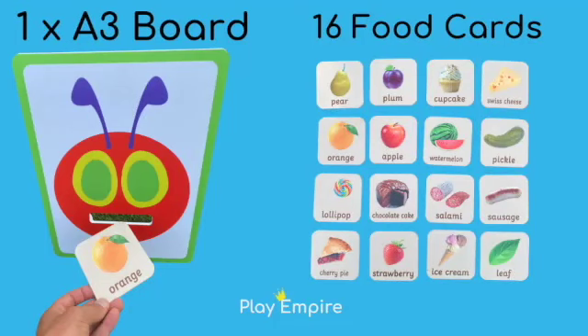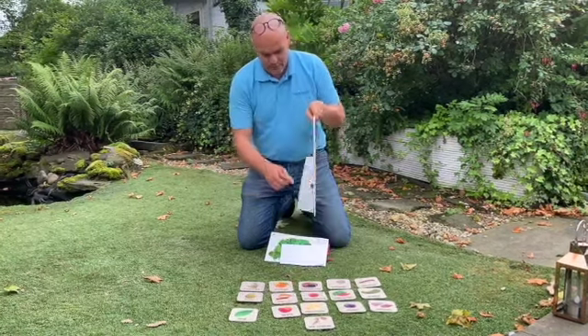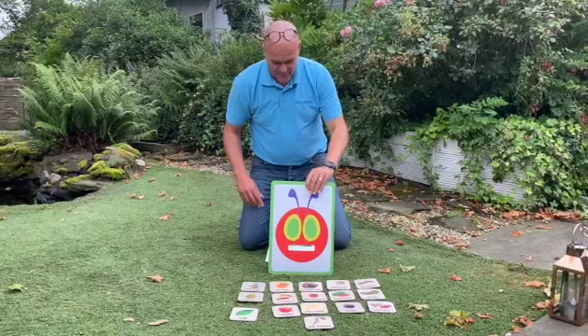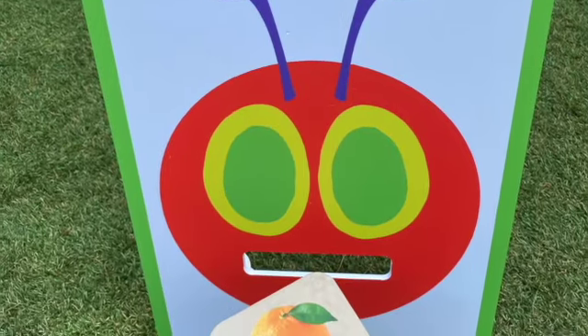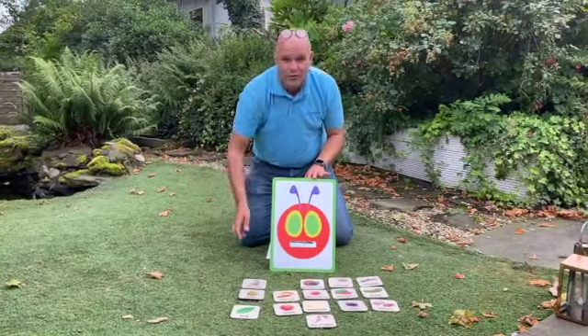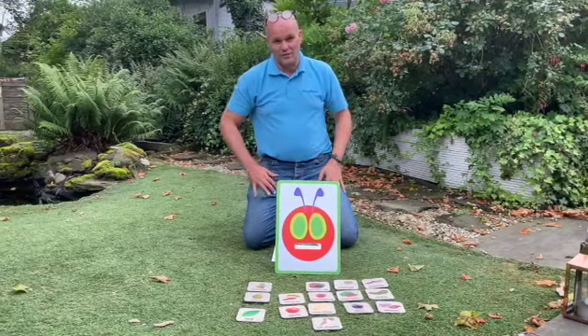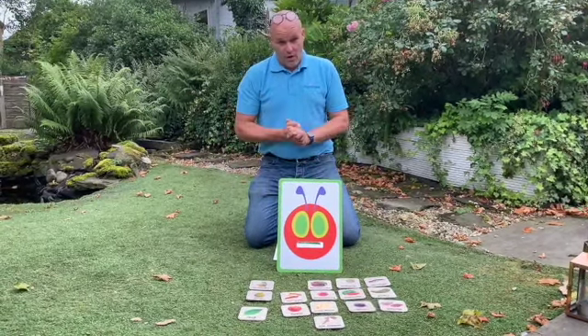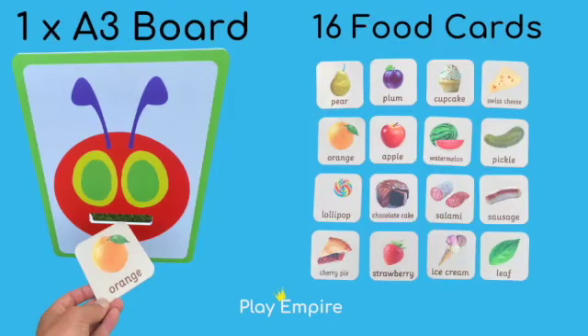In each set you're going to get the A3 size caterpillar head with a nice little stand. As they're reading the story, the children can go and collect the food and post it through the caterpillar's mouth, so it's really interactive. The set comes with 16 different foods and the card.